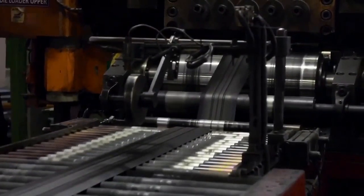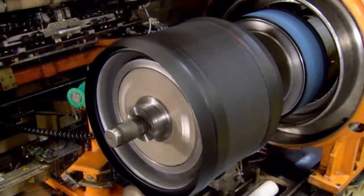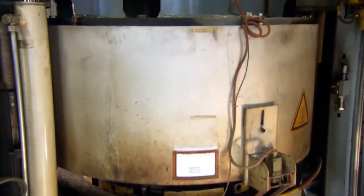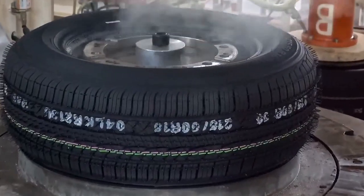Then they start putting the tire together using a tire-building machine. They use cloth, metal, and rubber parts to make the tire's wall, treads, and skeleton. The last step is curing the tire, kind of like baking it. They heat it to more than 300 degrees Fahrenheit for around 12 to 15 minutes. This makes everything stick together and toughens up the rubber so it can handle the road.